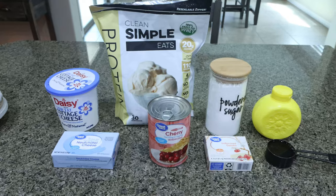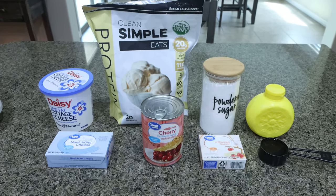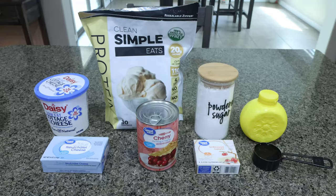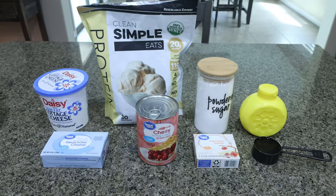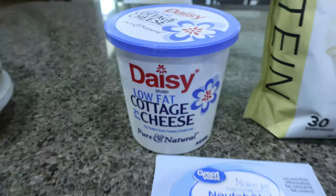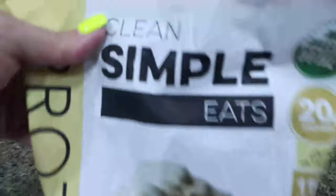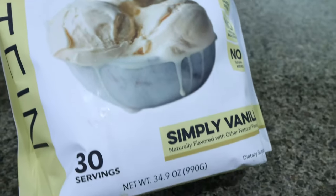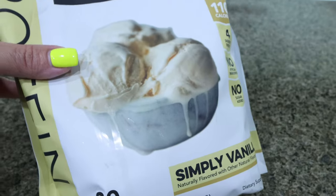We have to have a cottage cheese dessert, and I'm so excited for this. We're doing mini protein cheesecakes. You can use protein powder or not — even if you don't, there's still a lot of protein in here, but I'm going to add some in. You'll need low fat cottage cheese and low fat cream cheese. For protein powder, I'm using Clean Simple Eats Simply Vanilla. This is my favorite protein powder brand — it's 100% grass fed whey, 100 calories, 20 grams of protein, and it bakes beautifully.